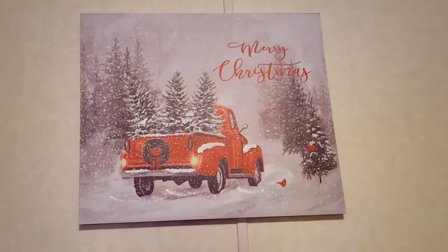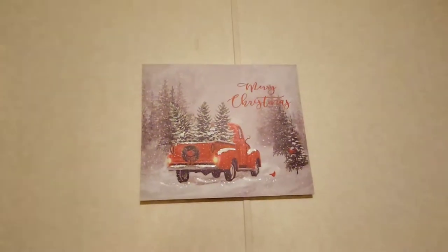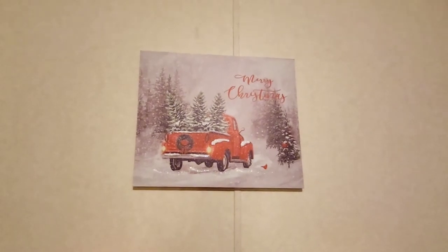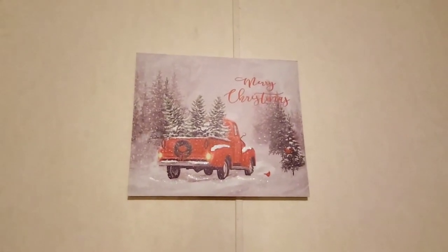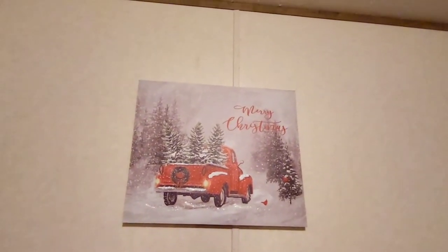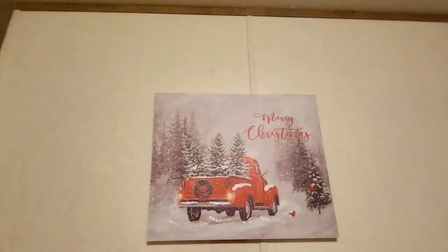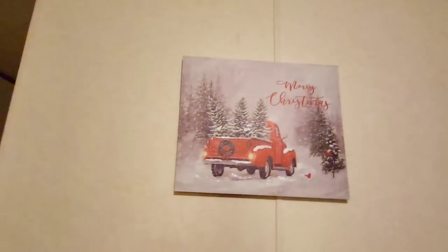We got this one at Cracker Barrel. It's one of those rare things where me and my husband both saw it and we both fell in love with it, so we had to get it. My husband has always loved old trucks, so we had to get that. Love it.